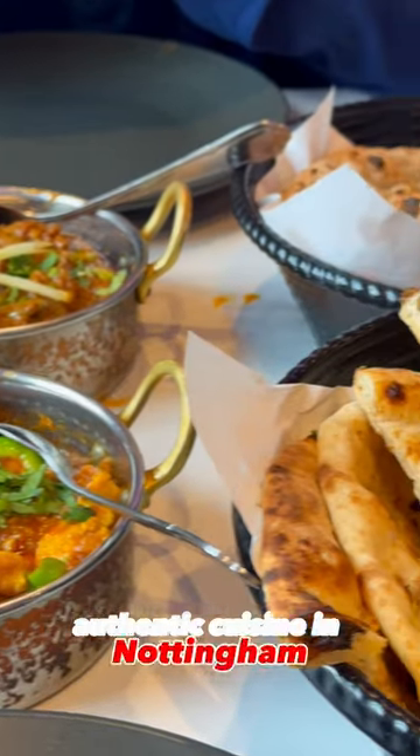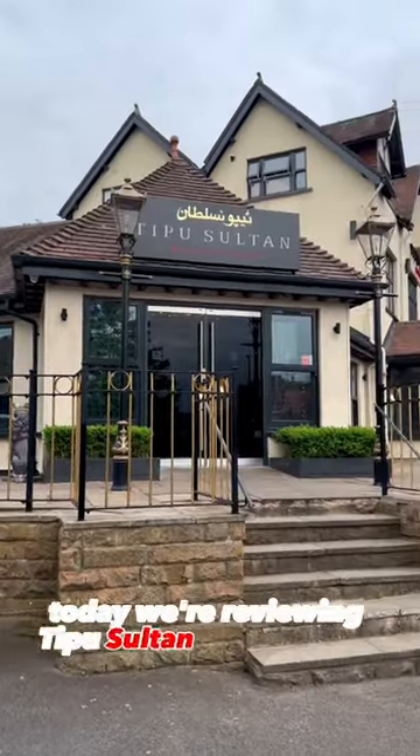The best Pakistani authentic cuisine in Nottingham. Today we're reviewing Tipu Sultan on Mansfield Road.